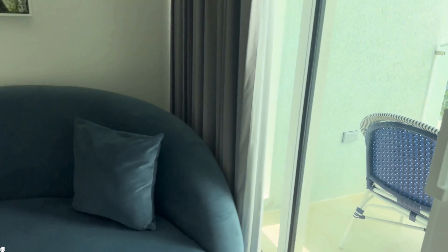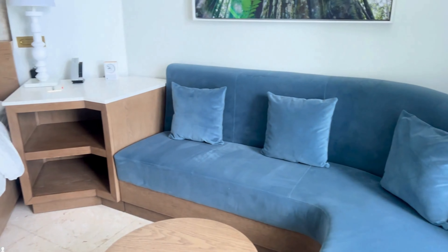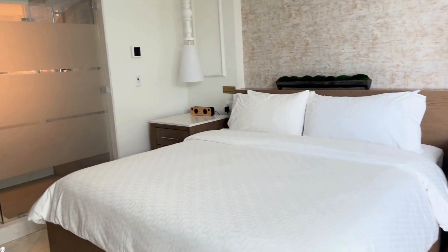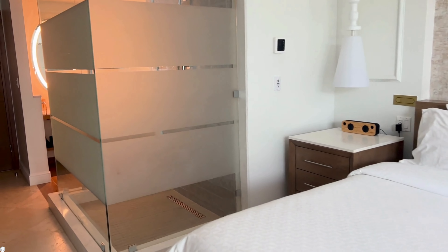Then there is a dresser with several drawers to store clothes. Keep in mind that your luggage will not fit under the bed, so that will have to go in the closet.